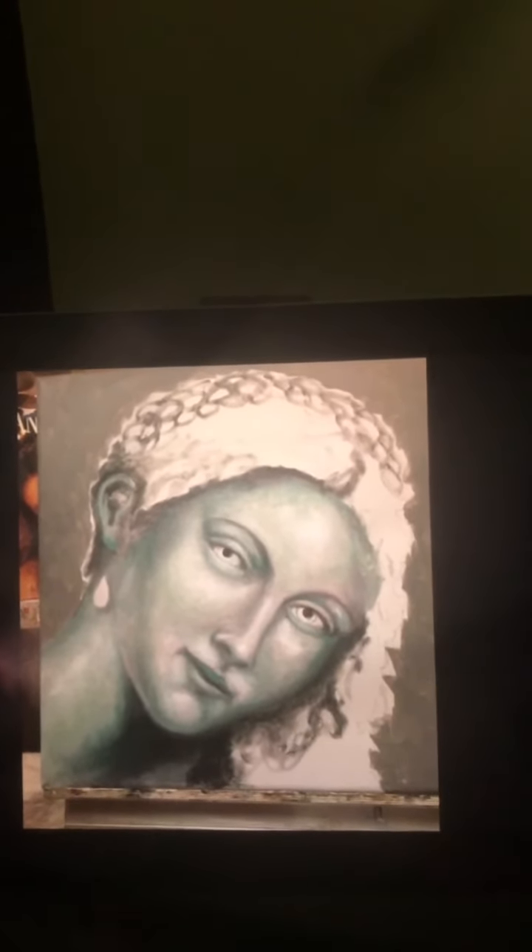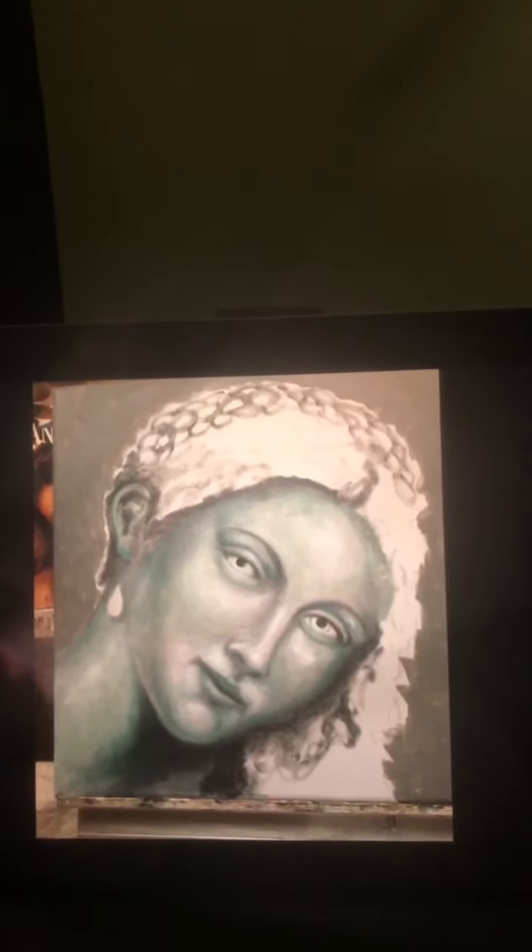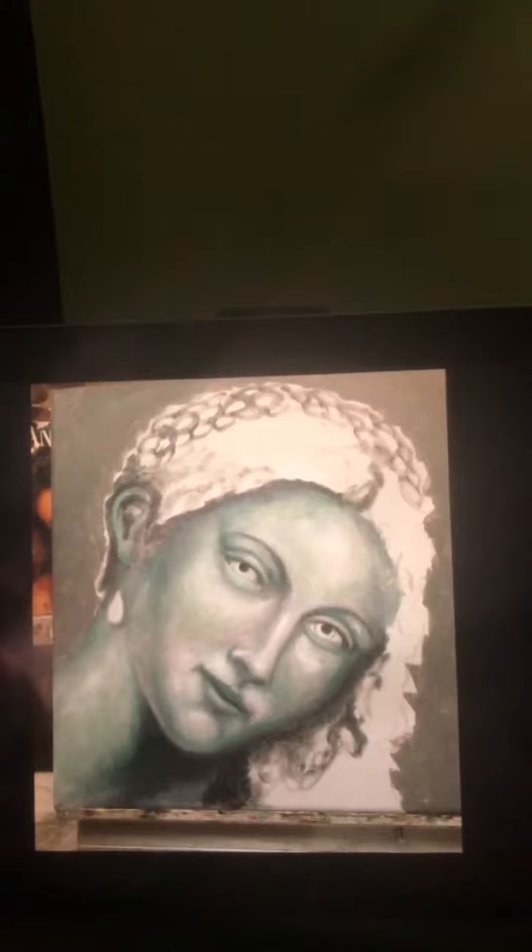Here's my example of a photograph taken earlier. I paint over this with flesh tones.